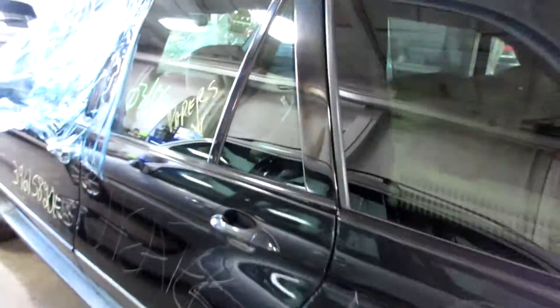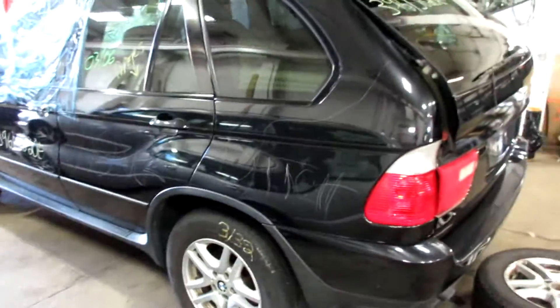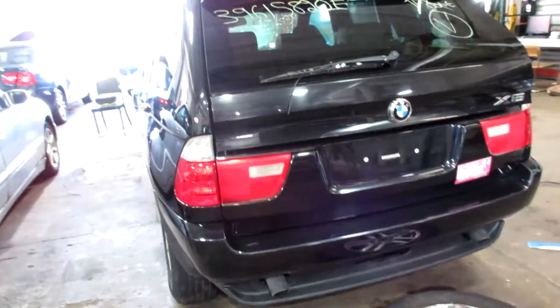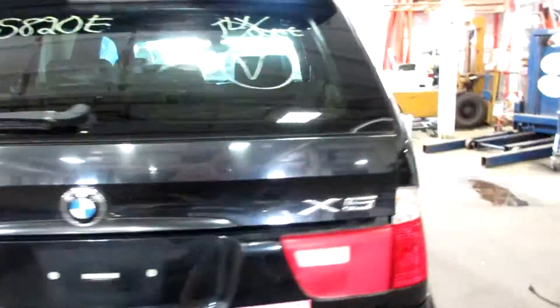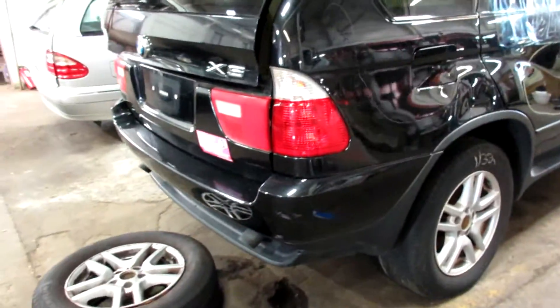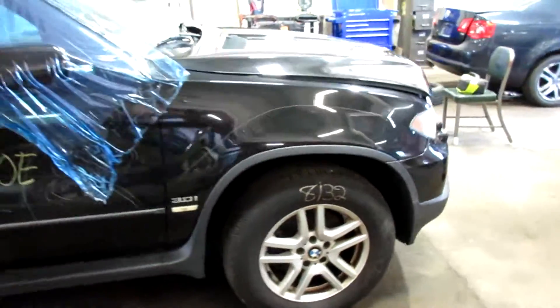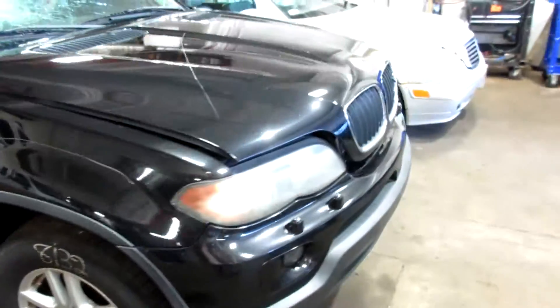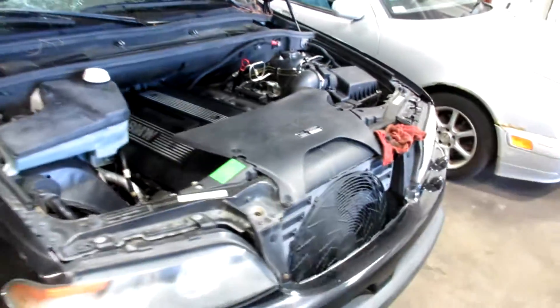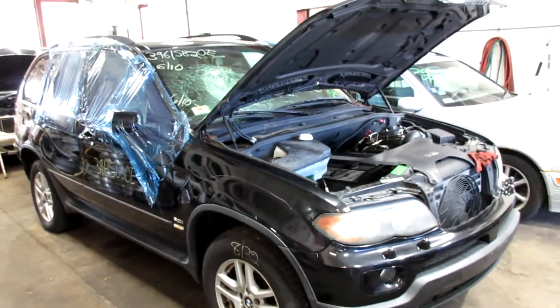We're going to part out this entire vehicle, so if you need something let us know. We buy a lot of BMWs and Mercedes — that's primarily what we sell here. The side gates look good in the back. We'll pop this hood open to show you the engine. For any parts for this X5 or any other cars, let us know here at Tom's Phone Auto Parts.